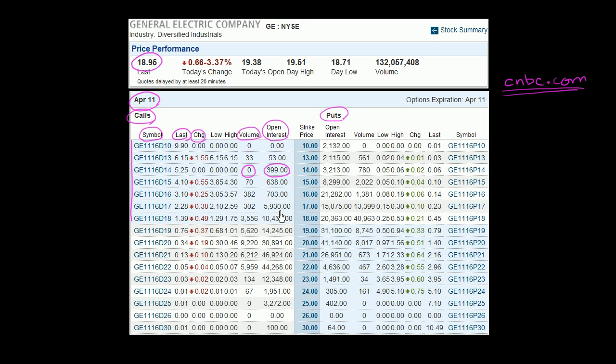The in-the-money call options are the ones that have a strike price below today's current stock price. If you had a call option for $17, that gives you the right to buy GE for $17. If you exercise it today, you'd buy it at $17 and could immediately sell that stock for $18.95, making an immediate $1.95 profit. You can see that the option is actually trading a little bit above that because of the optionality — you might want to keep it around, since you can potentially get the upside on GE stock up to the third Friday of April 2011, while having a limited downside. The most you could lose is the price you paid for your option.